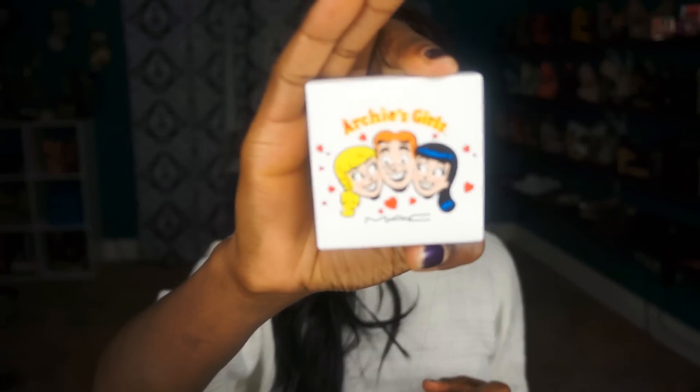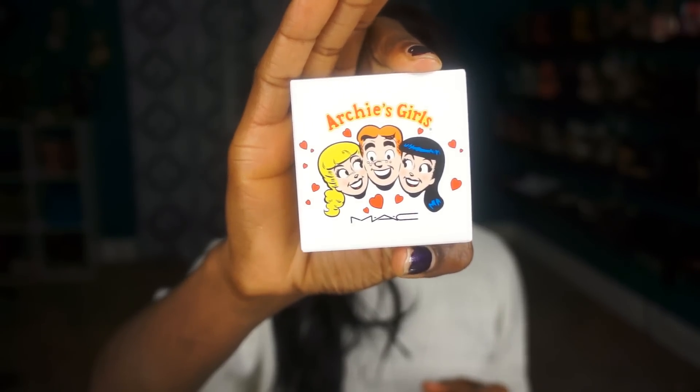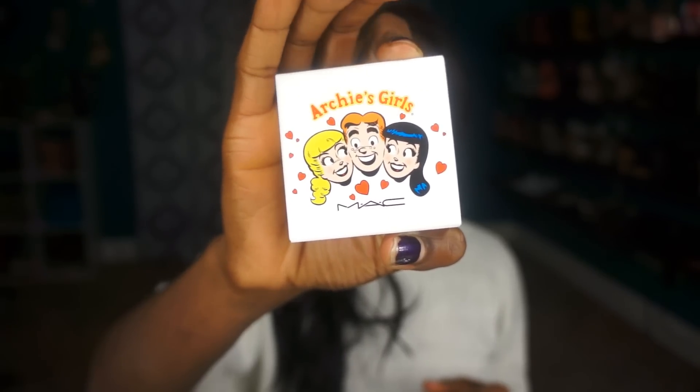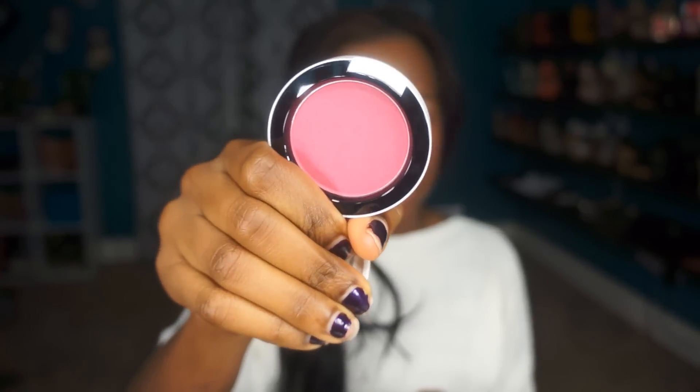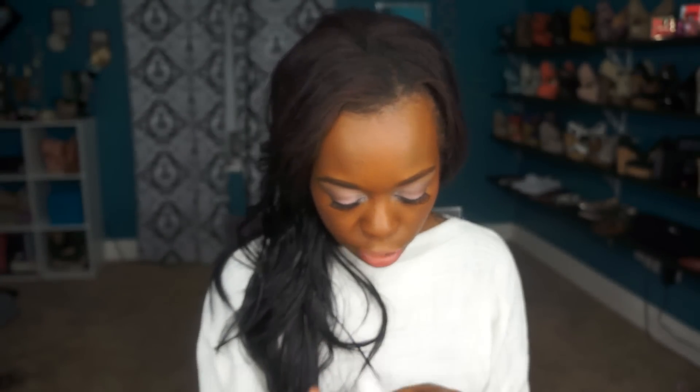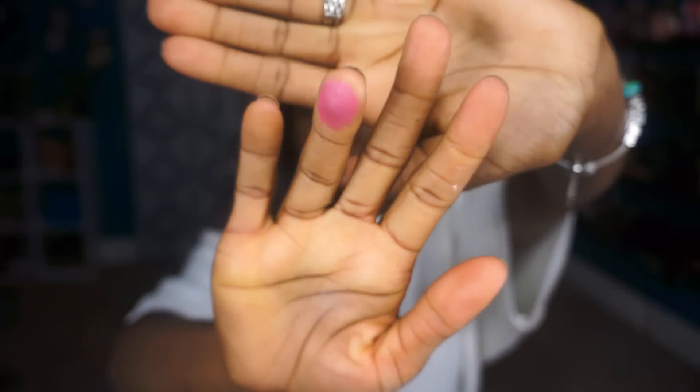The first thing I got is a blush and this is called Prom Princess. I love the packaging — it is super cute. It has Archie, Betty, and Veronica on there. This is from the Veronica side. It's kind of a plummy looking blush — really, really nice, gorgeous color. I love this color, it's one of my favorites to wear. It is a little bit shimmery and it swatches really, really pretty. It comes out a little bit sheer, which is fine, and you can see a lot more of the shimmer once you actually put it on.